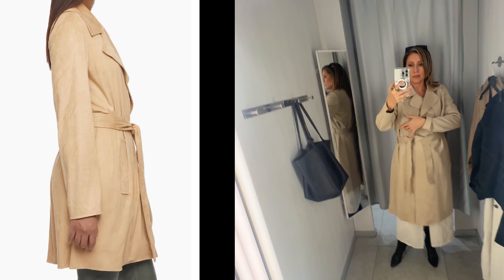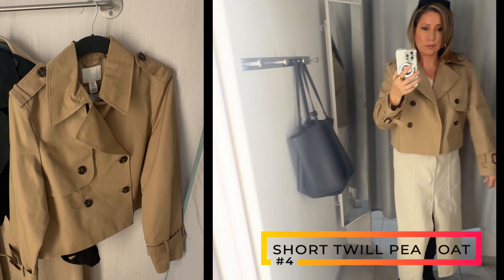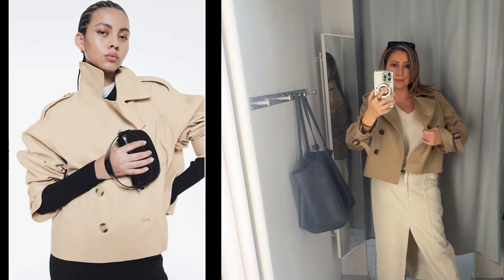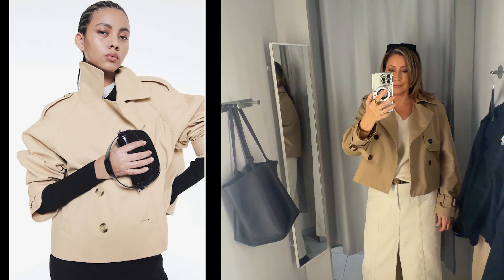This is the same short twill peacoat as the black one I showed, but I tried this on in a medium and I still think it's too big. They also have this in a gray, so I think I'm going to pick it up in the gray small because I think it's really cute. It doesn't have pockets, but a great third layer and for 40 bucks, a good price.